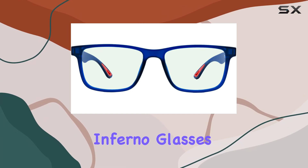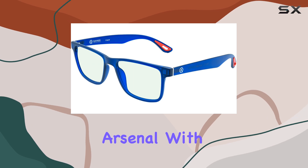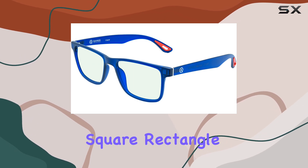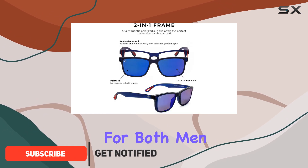The Gamer Advantage Inferno glasses are a stylish and functional addition to any gamer's arsenal. With their sleek and classic square rectangle frame, these glasses are a versatile choice, suitable for both men and women.